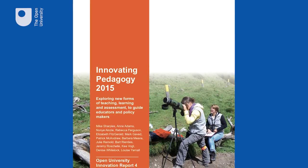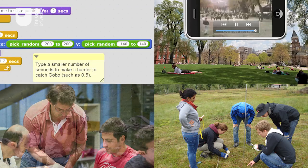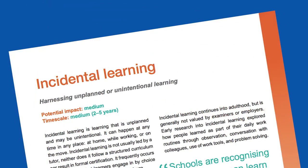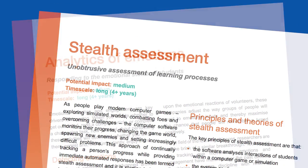The Innovating Pedagogy report is of interest to anybody who wants to track the way in which teaching, learning and assessment are developing, particularly for policy makers and for people who want to see what's happening now — what sorts of innovations are already underway but are going to become far more influential over the next few years.